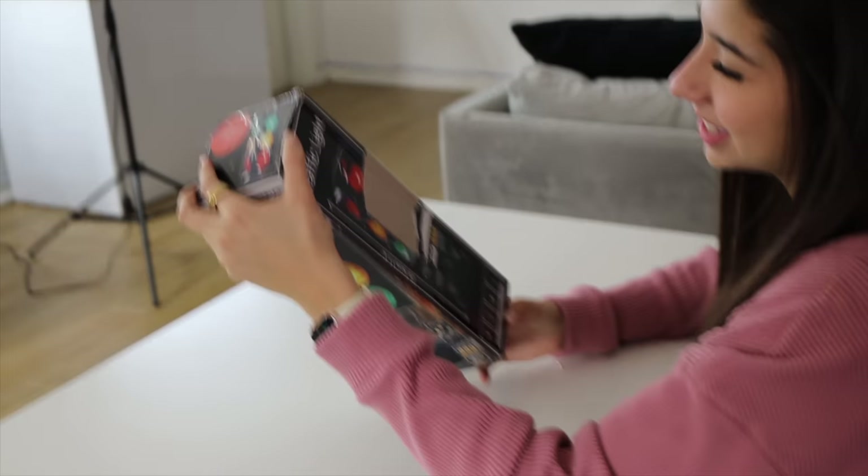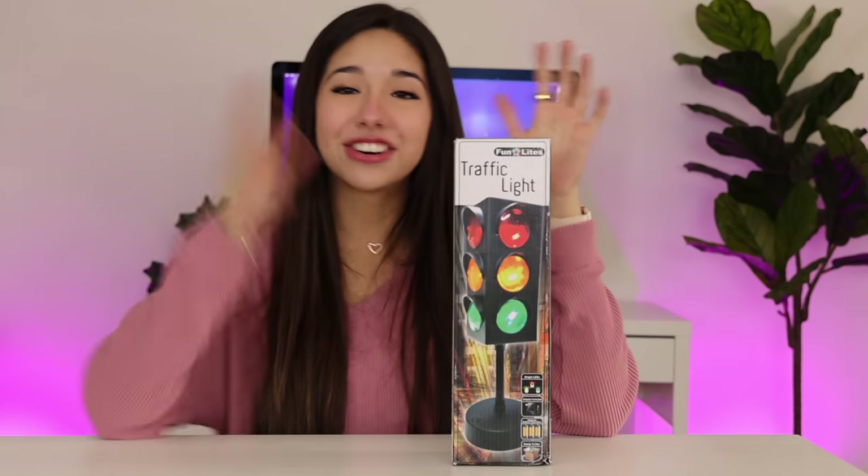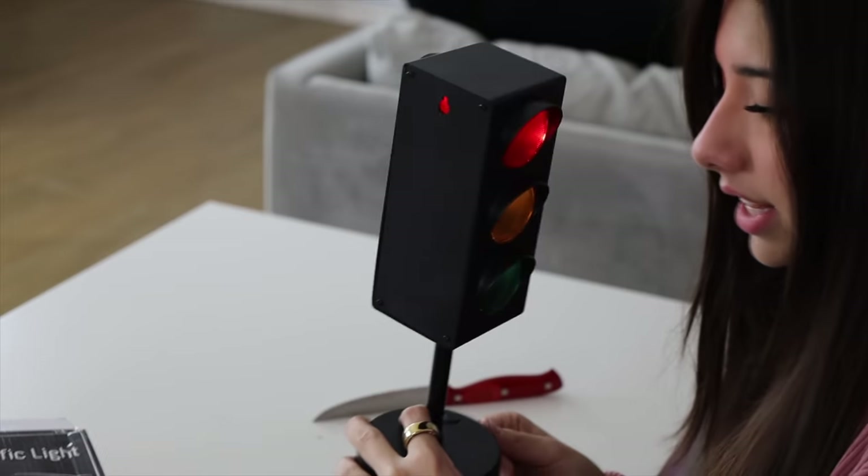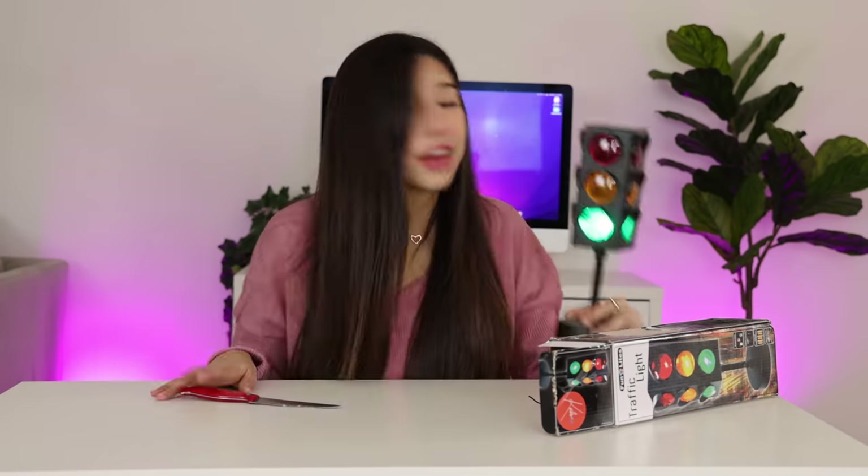Next thing we have is a traffic light. I have a question — whoever returned this on Amazon, why did you buy it in the first place? This is kind of cool. That is so anticlimactic — just like a red light. I don't know. I'm over this.